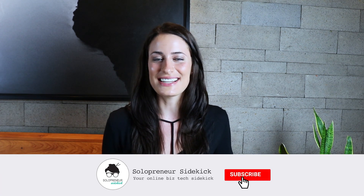If you're new here, my name is Louise of solopreneursidekick.com and I put out new videos every Tuesday and Thursday to help you grow your online business. So if that sounds good to you, make sure that you hit subscribe.